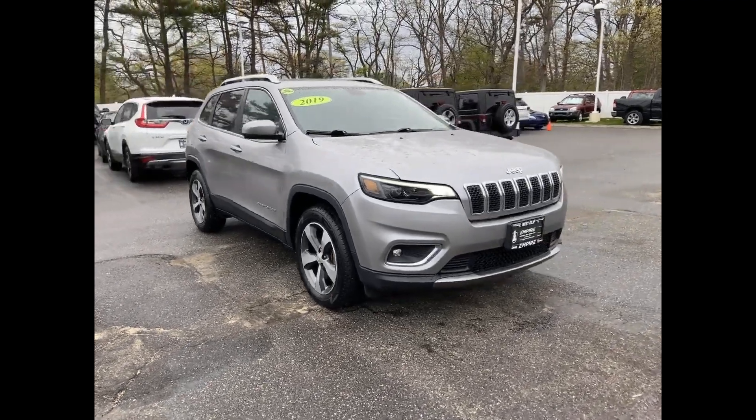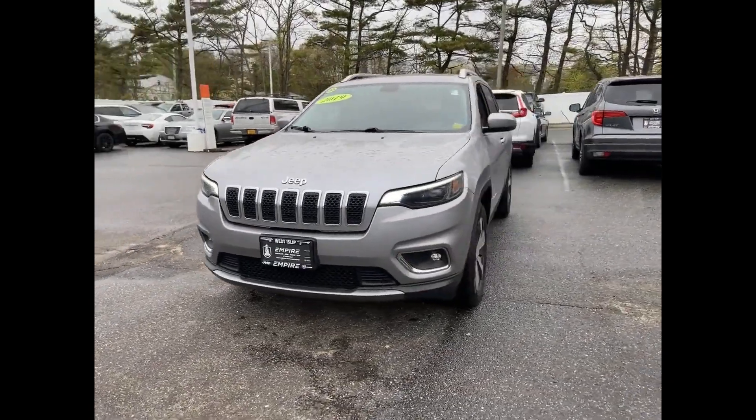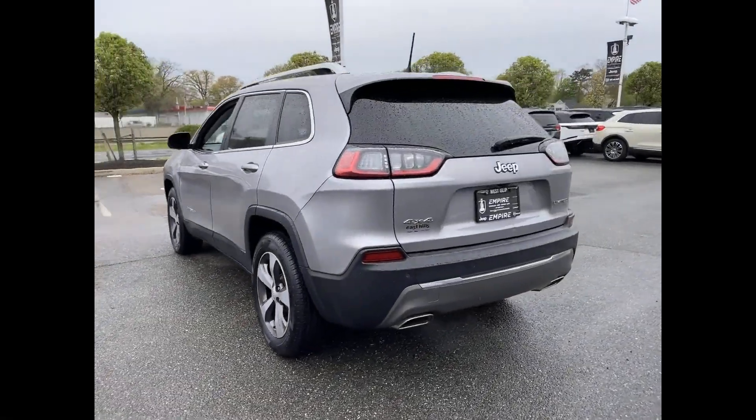2019 Jeep Cherokee with less than 46,000 miles on the odometer. This SUV offers space as well as power and performance.